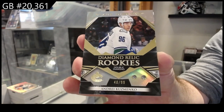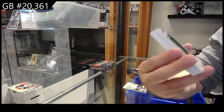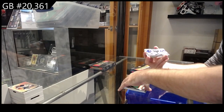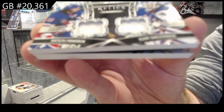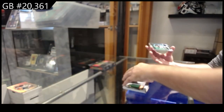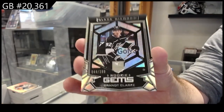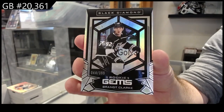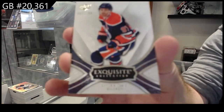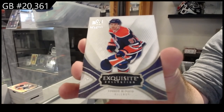We've got a Team Logo Jumbos of Rossi — the rookie version, Minnesota. Team Logo Jumbos. We've got a Duo Relics of Panarin and Shesterkin for the Rangers. We've got Rookie Jams, the /399 of Brant Clark for the LA Kings — I like the design of these. And another Exquisite McDavid, number 299.